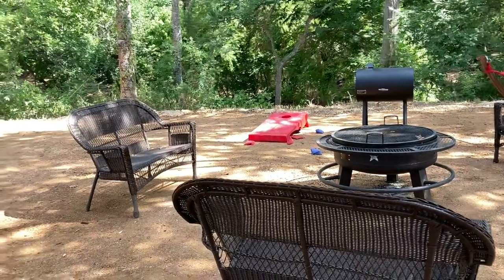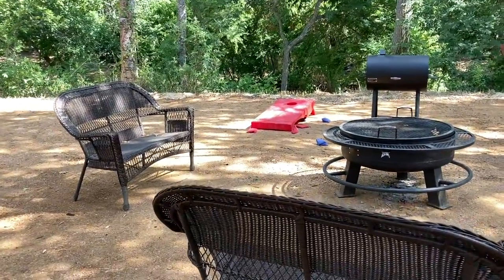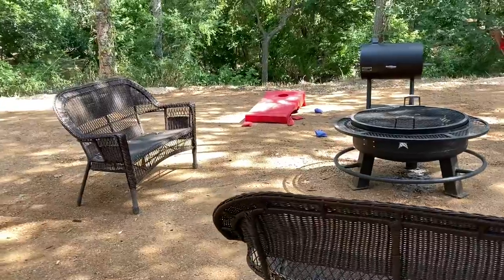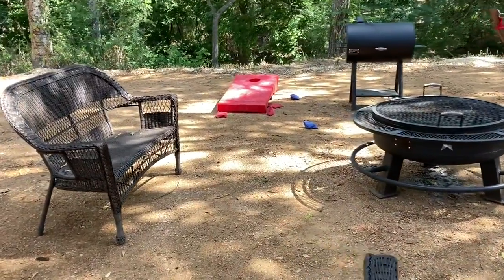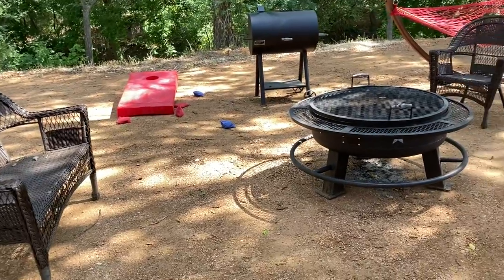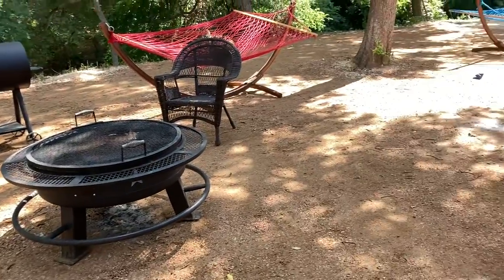Hi everybody, we're at Sons Rio Cibolo. We're staying in the treehouse bird cabin and we're allowed to park our cars under the cabin. So this is what you see when you first come in.